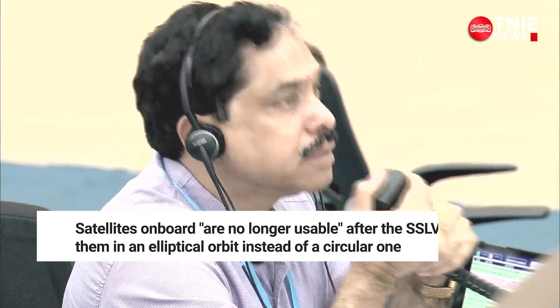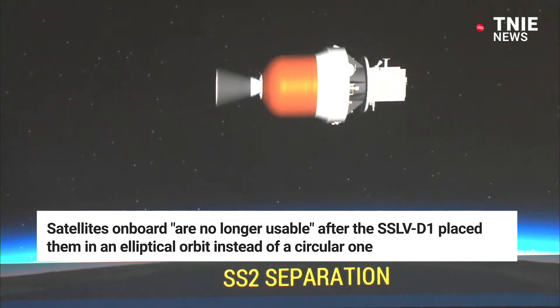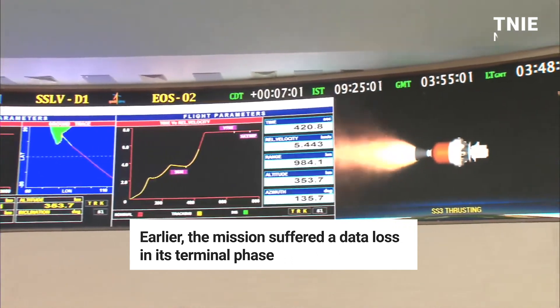However, ISRO released a statement saying that the satellites on board its maiden SSLV are no longer usable after the SSLV-D1 placed them in an elliptical orbit instead of a circular one. Earlier, the mission suffered a data loss in its terminal phase.